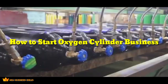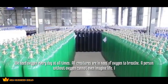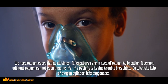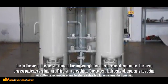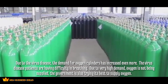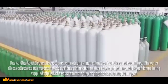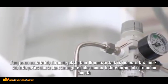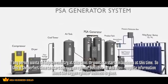Welcome to New Business Ideas. Today we look at how to start an oxygen cylinder business. All creatures need oxygen to breathe, and a patient having trouble breathing can be helped with an oxygen cylinder. Due to the virus disease, demand for oxygen cylinders has increased even more, and the government is trying its best to supply oxygen. This is the perfect time to start an oxygen cylinder business, and this video provides complete information about it.